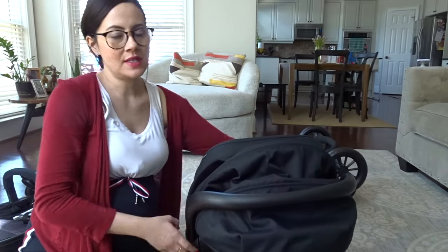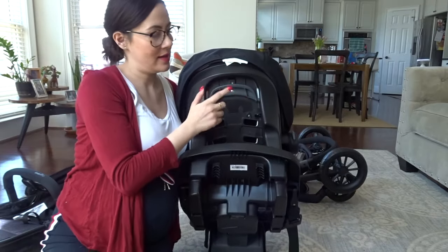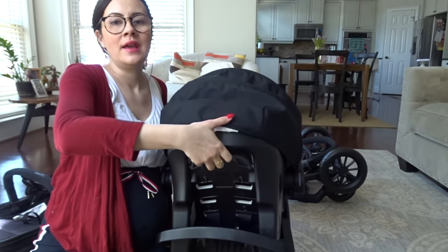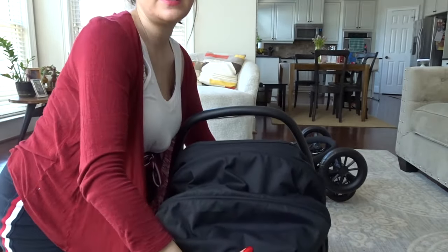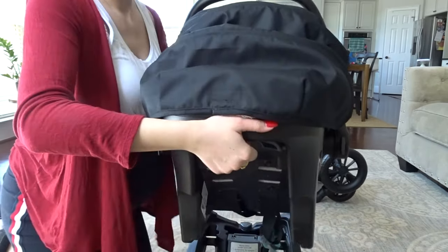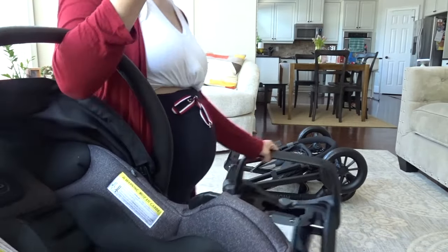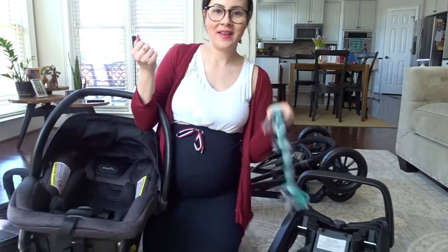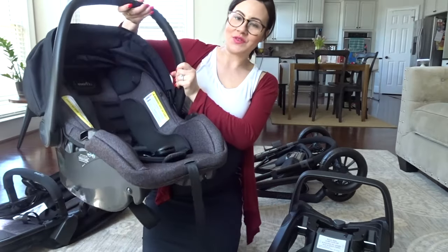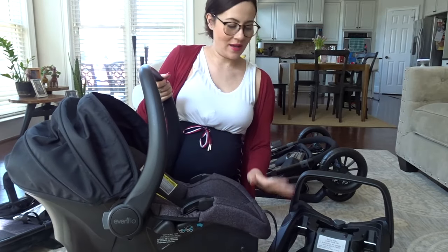To remove it from the car seat base, I'm going to pull the handle up. There is a handle here that you pull up, and it should remove it from the base easily. And here is the car seat. Oh my gosh — Ziggy's toy is in the base, that's what Alden has been saying! It's very light — it's actually not that heavy, which is nice because the other one that we had was much heavier.